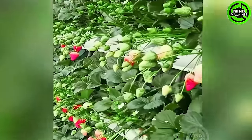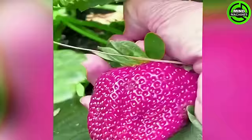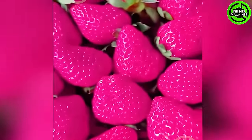Immerse yourself in a paradise of flavors and colors within the enchanting world of fresh, sweet strawberries. Their allure captivates, evoking the essence of pure scent with just a gaze.